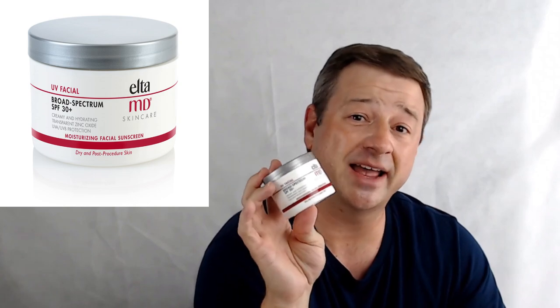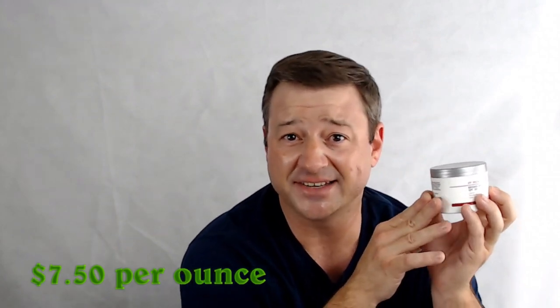We're going to begin with mineral sunscreens. I have five mineral sunscreens that I've been using all summer long and we're going to start with the lowest price per ounce, which is Alta MD. This is their UV Facial Broad Spectrum SPF 30+. This is the least expensive mineral sunscreen that I've tried this summer. It is $30 for four ounces, which breaks down to $7.50 an ounce.